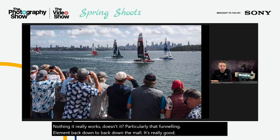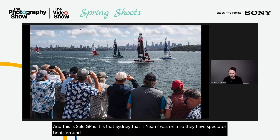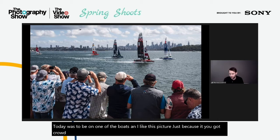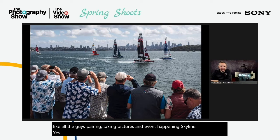This is Sail GP in Sydney. They have spectator boats around the event so people can get really close to the action. My position for the day was on one of those boats. I like this picture because you've got crowd interaction — a lot of sports photography is just focused on the athlete, but here you've got all the spectators taking pictures, with the event happening against the Sydney skyline.